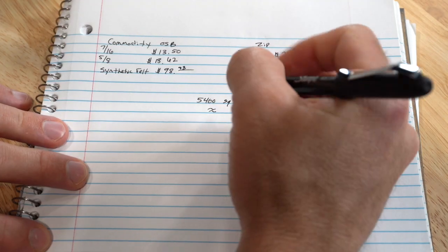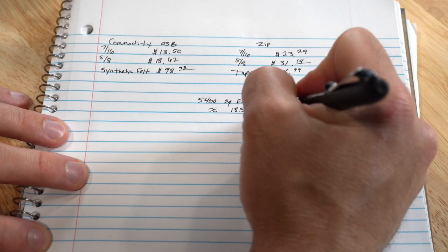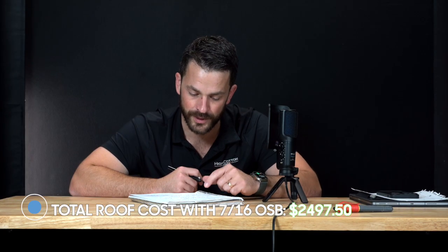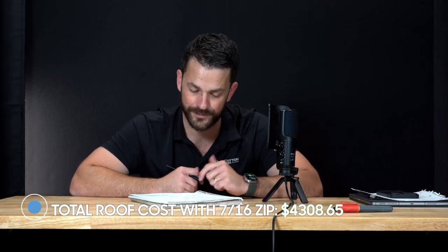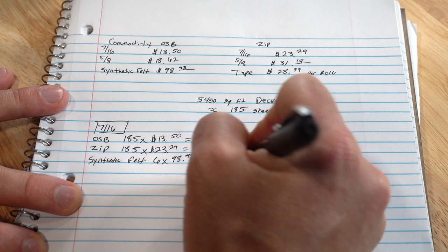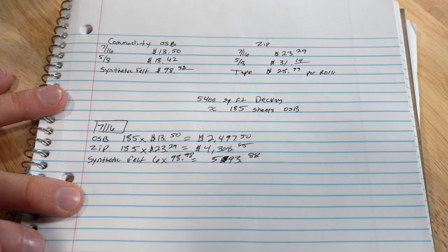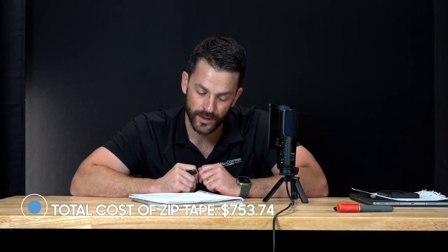Let's take an average house — this one happens to be a project we're building, so I pulled numbers from it. It's about 5,400 square feet of roof decking, which with a little waste factor puts us at 185 panels of four-by-eight OSB sheets. On a seven-sixteenths roof: 185 panels at $13.50 is $2,497 in material costs for OSB. If you went to Zip, it would be $4,308. Adding synthetic felt cost is about $593 — that's six rolls. Zip tape is about $753 for 26 rolls.